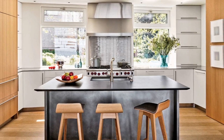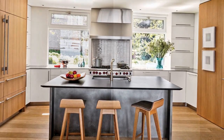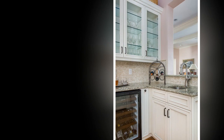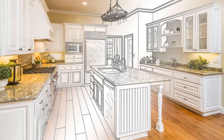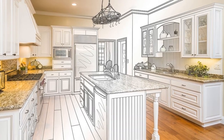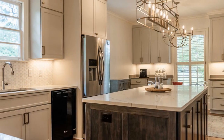Step one: Define your needs and preferences. Before reaching out to any contractors, have a clear vision of what you want for your kitchen. Consider factors such as layout, style, materials, appliances, and color scheme. This will not only help you articulate your requirements but also enable contractors to provide accurate estimates and proposals.